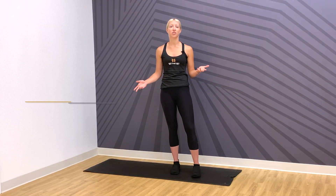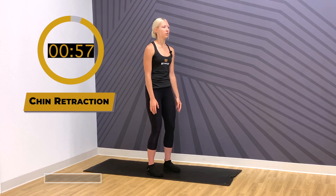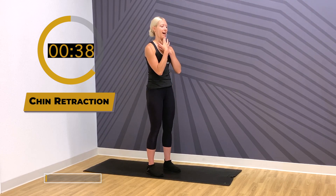Let's go ahead and get started with chin retractions. Go ahead and stand tall, relax your shoulders, slightly brace through your knees. From here we're going to pull your chin inwards towards your neck and then relax. A good cue is having your fingers right on your chin so you can actually feel if you're retracting enough and really activating the front side of your neck muscles. We're going to do 10 repetitions nice and slow, holding for about two counts in that retracted position.